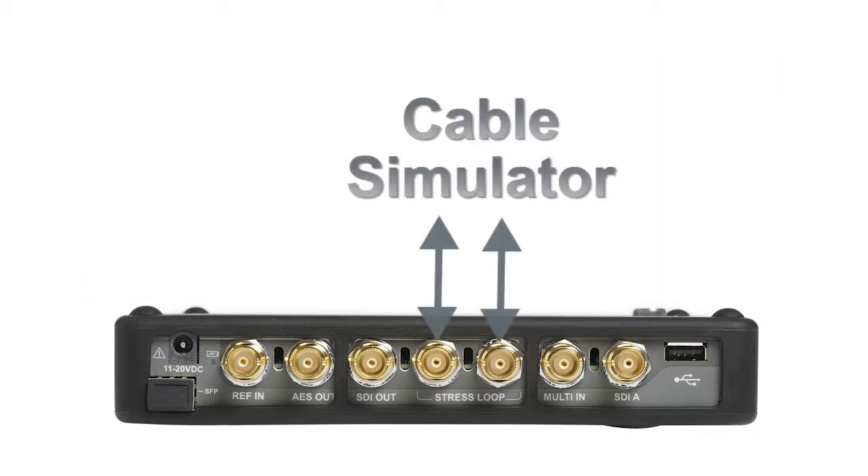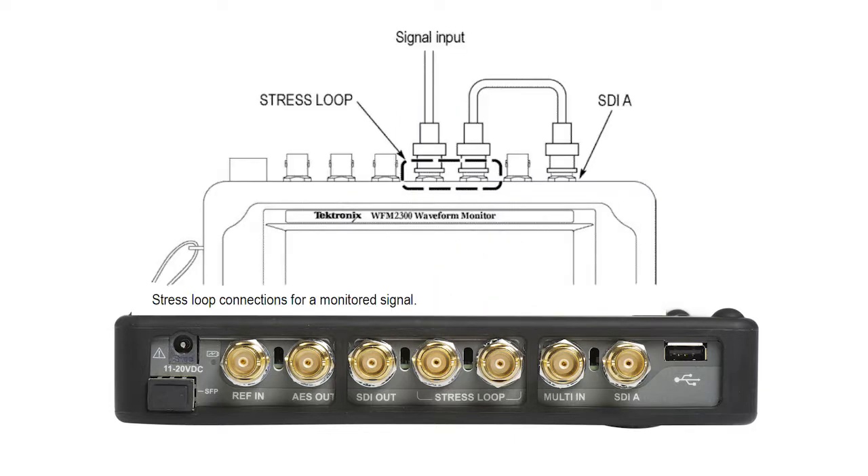A cable simulator is available within the WFM2200A to add a simulated 20 meters of Belden 1694A cable, to assist in verifying the health of an SDI cable transmission.